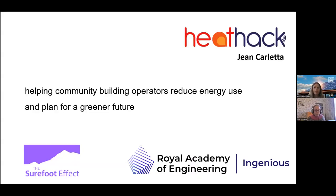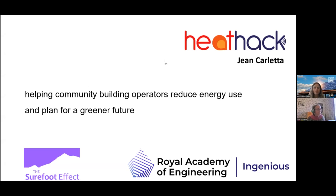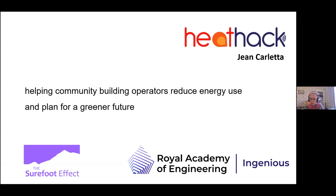Hi, I'm Jean Carlotta from Heat Hack. It's an organisation that helps community building operators, mostly churches, reduce energy use in their premises and plan ahead for things like what the CARES grants fund. I came into this from a church perspective originally in 2009 when my local congregation asked me to answer the question about how they could be paying so much for heating and still feel as cold as they did. The programme I'm going to describe, funded by the Royal Academy of Engineering, is one I devised based on my experiences mostly in Scottish churches.